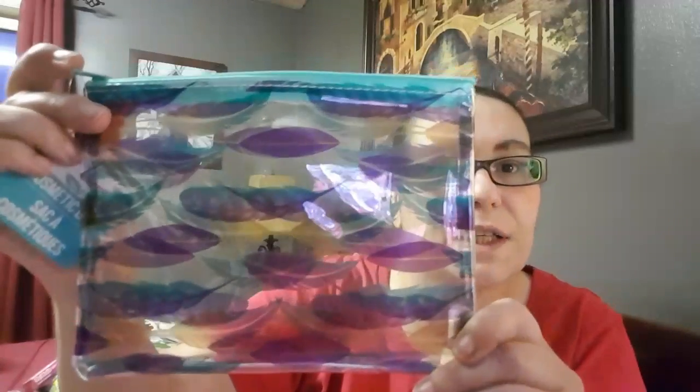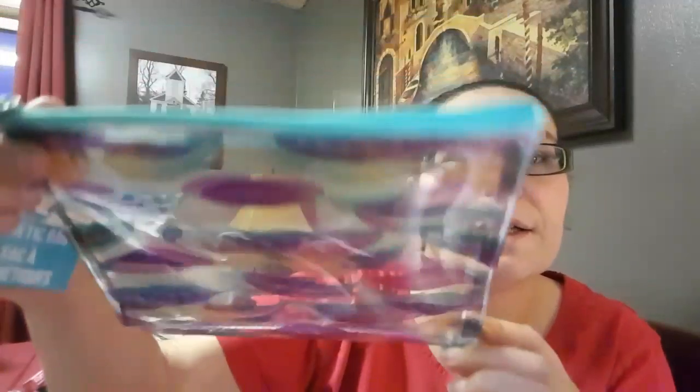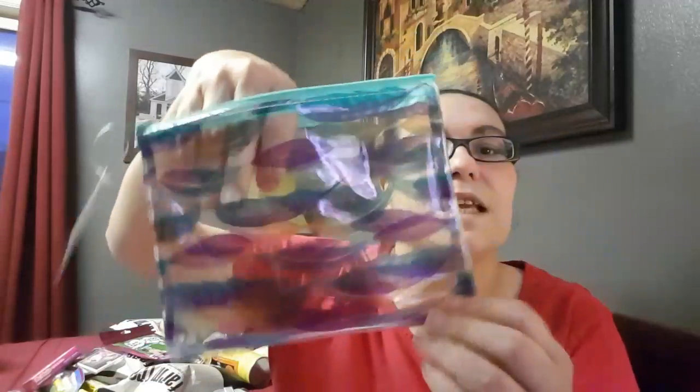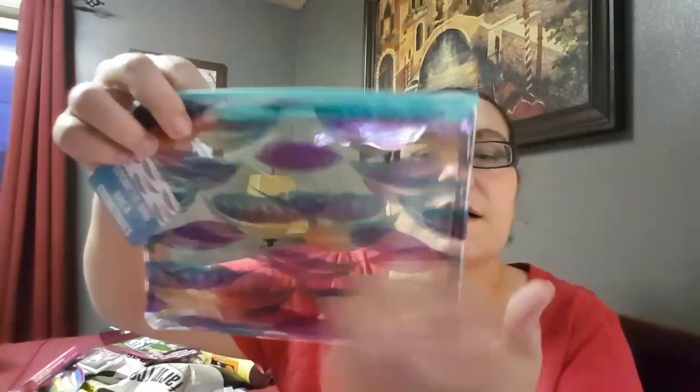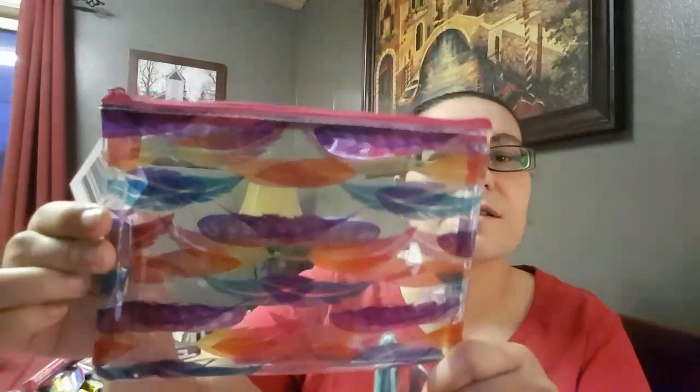These are also new items to me at my Dollar Tree — they're cosmetic bags. One is a teal green with feathers in purple, blue, pink, and yellow. I love these cosmetic bags because you can put your makeup in and see everything clearly. They also had one in fuchsia pink with feathers in orange, yellow, blue, and purple. I picked up both.